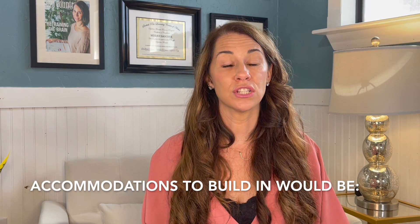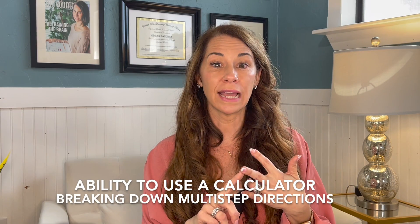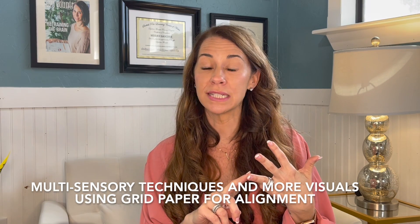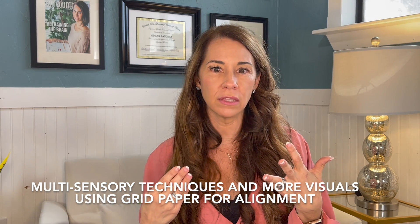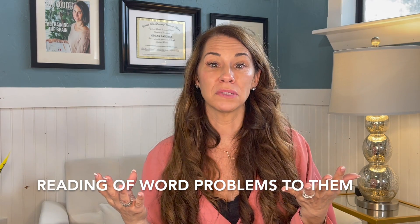So how can we make math work for kids with dyslexia? Some easy accommodations to build in would be the ability to use a calculator, breaking down multi-step directions, employing multi-sensory techniques and more visuals into math instruction, using grid paper for alignment, and reading those word problems to them.